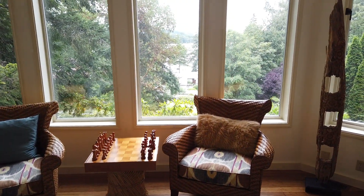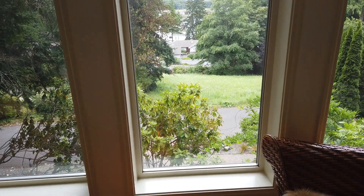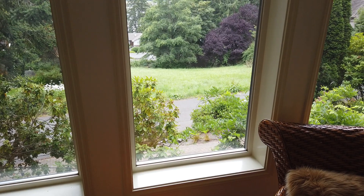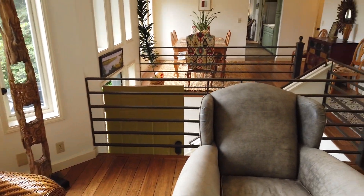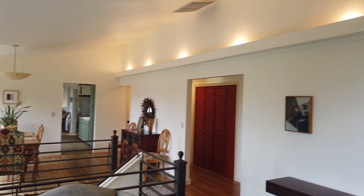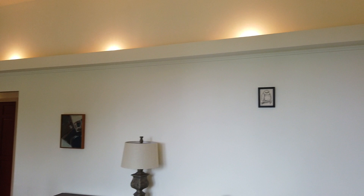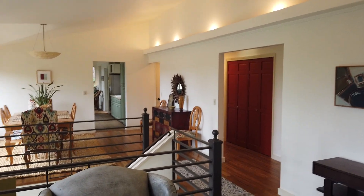That's a wood burner. From this room there is a view of the water — like I said, peek-a-boo view. It's kind of a vacant lot across the way. Modern touches. Unique lighting upstairs.